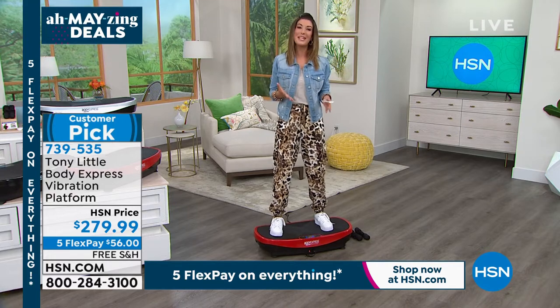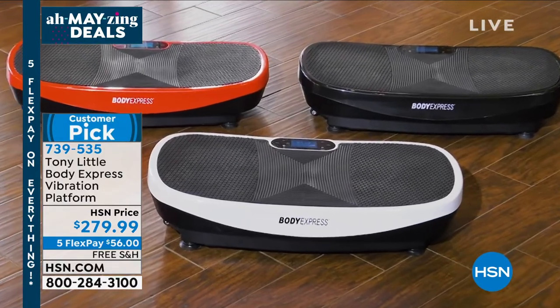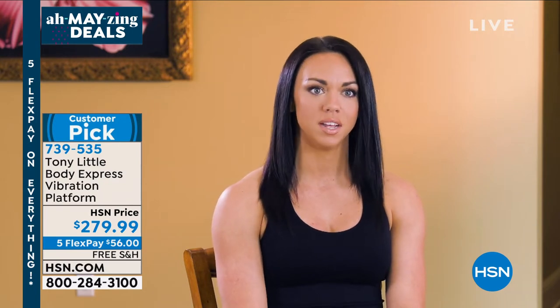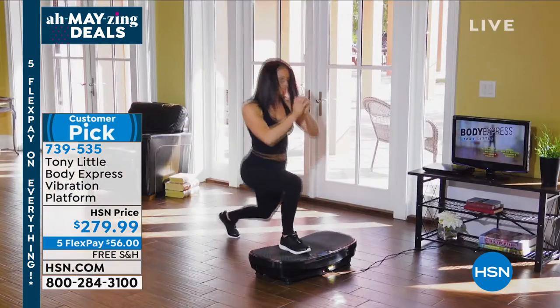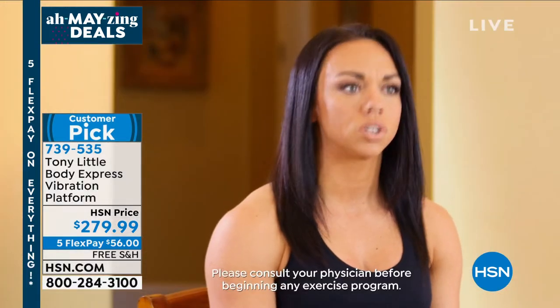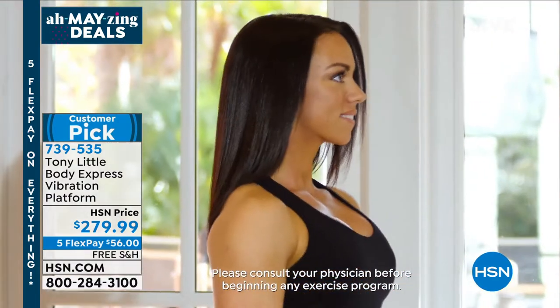Let's go back to testimonials. I'm an exercise physiologist, and I've been in the industry for 20 years. I am so excited about the Body Express vibration platform. Tony has included three workouts, so every fitness level is covered. As a previous track and field athlete always in the weight room, I got my degree in exercise physiology and I'm now a personal training director.